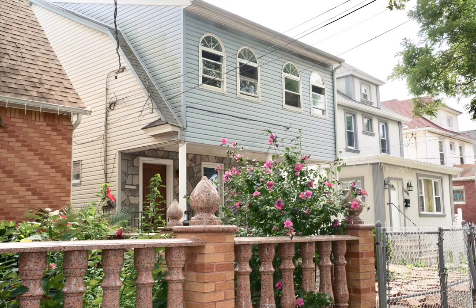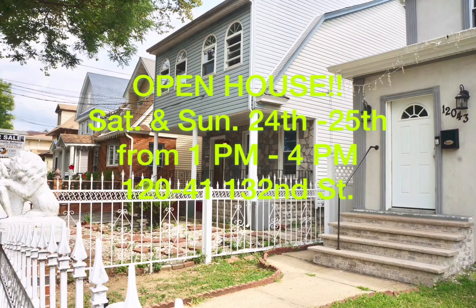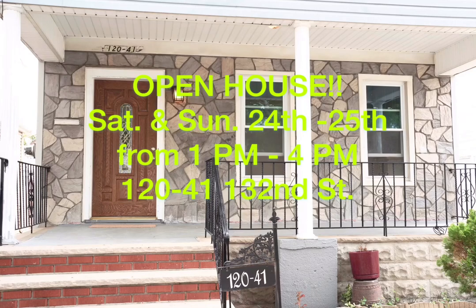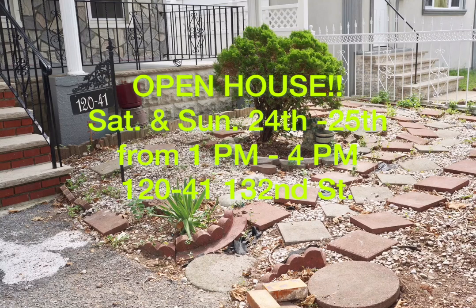That's why I'm giving you an opportunity to come visit my open house. This Saturday and Sunday, August 24th and 25th, from 1 p.m. to 4 p.m. The address is 12041 132nd Street in Saddle Zone Park, New York.